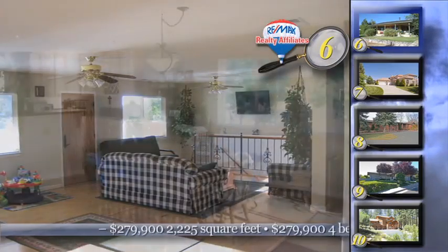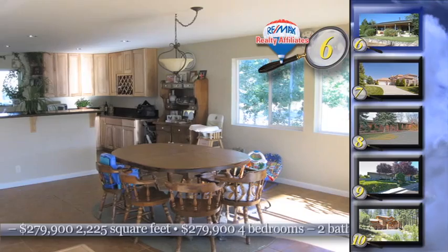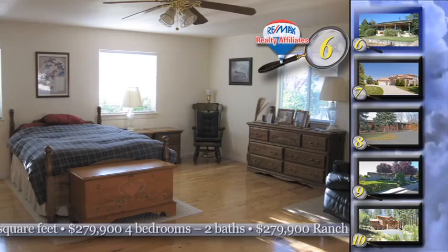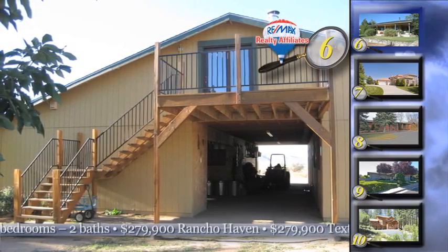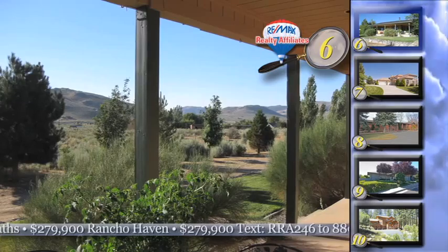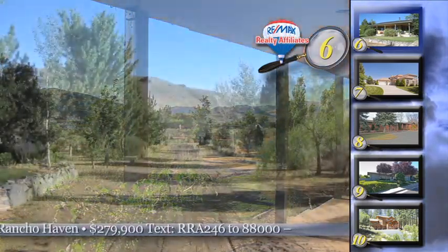Home number six could be the answer. This beautiful home is set on over 10 acres of land in Rancho Haven. It's a four bedroom, two bath home with a five stall barn that has a separate bedroom and bathroom. Other incredible features of this estate include a full irrigation system, a fruit orchard with over 150 trees, covered hay storage, and a newer well pump and tank installed on the artesian well.